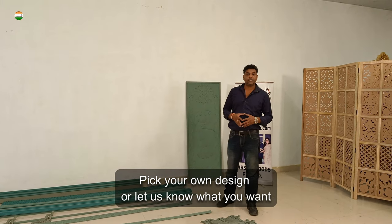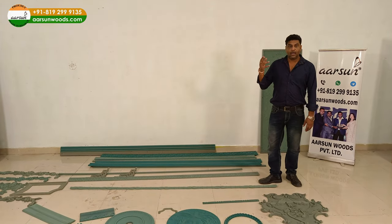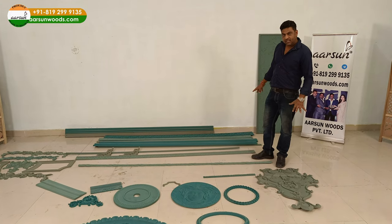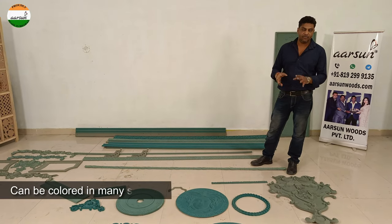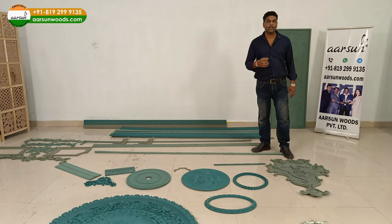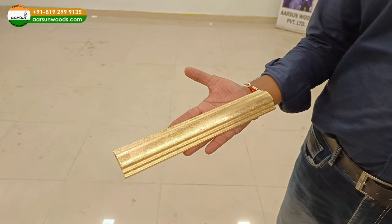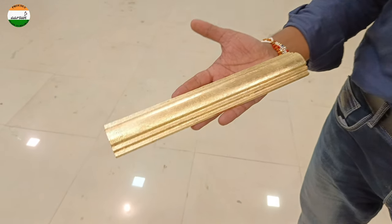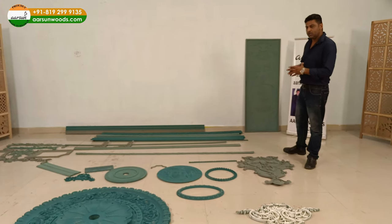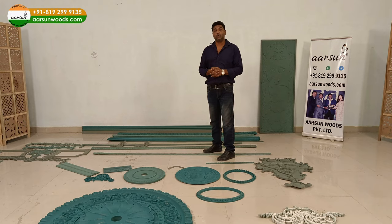So you can pick your design and contact us — we can make that for you. Once done, if you want us to color them in a particular shade, we can do that as well. But generally, once these are placed, gold leaf or gilding is done on the units on site. The range is unlimited — creativity has no boundaries.